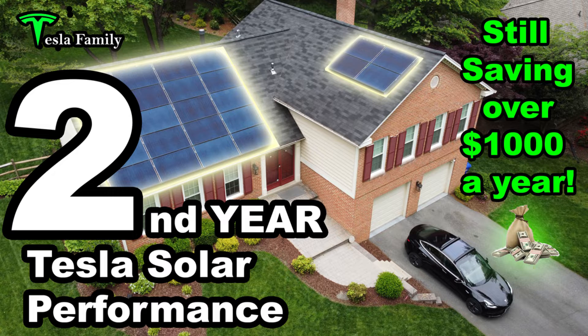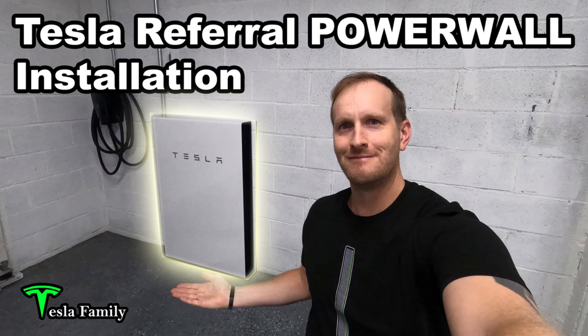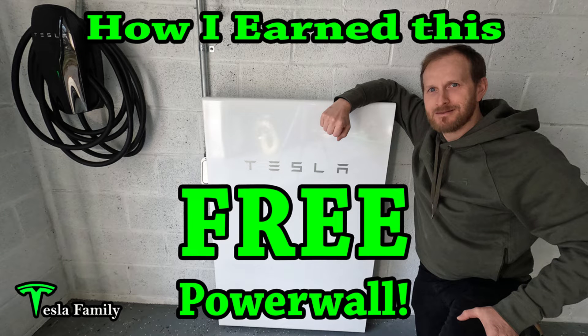Yes, I'm still saving over a thousand dollars a year by having Tesla solar. If you want to learn how I'm doing that, definitely check out this video here. And if you're interested in my Tesla Powerwall installation, I've got an installation video here. Yes, this was a referral Powerwall — I received it as an award from Tesla for referring 10 new Tesla solar customers. It's got a fun time lapse of the installation in it. If you want to learn more about how I earned the free Powerwall, I've got all of those details here in this video.